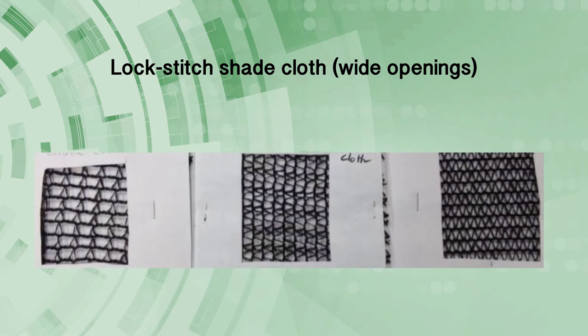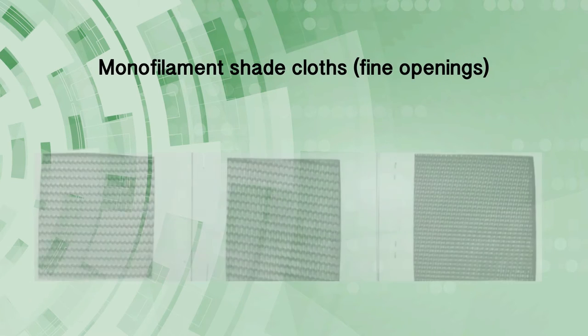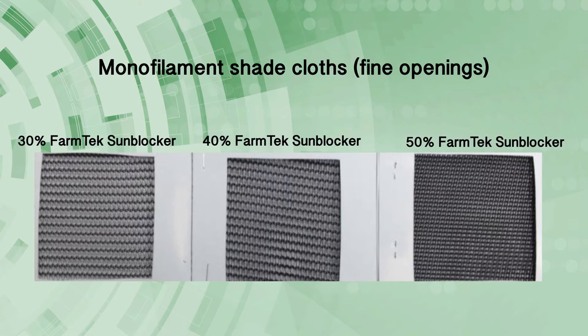Since 2014 we have studied the pest exclusion properties of a variety of lock, stick, and monofilament shade cloths. Notice the size of the openings of the two major types of shade cloths. This affects their pest exclusion effectiveness and air movement. We also want to emphasize that pest exclusion netting should be installed when there is no crop inside the high tunnel and preferably after tilling to disturb soil borne insects that may leave the area.